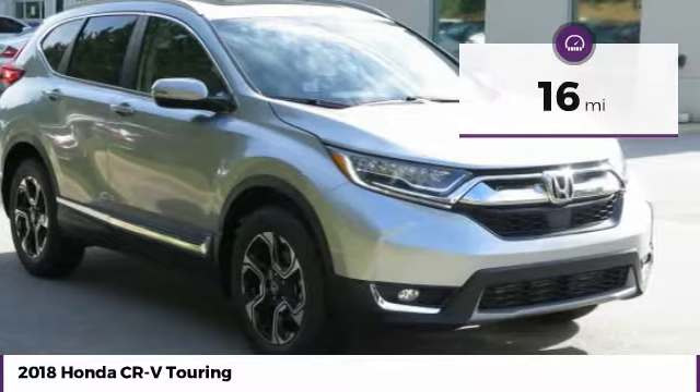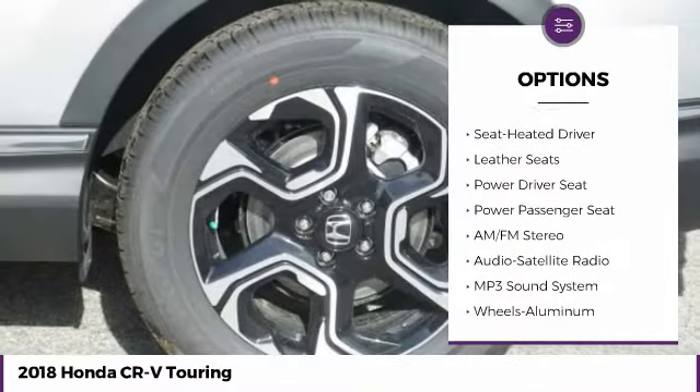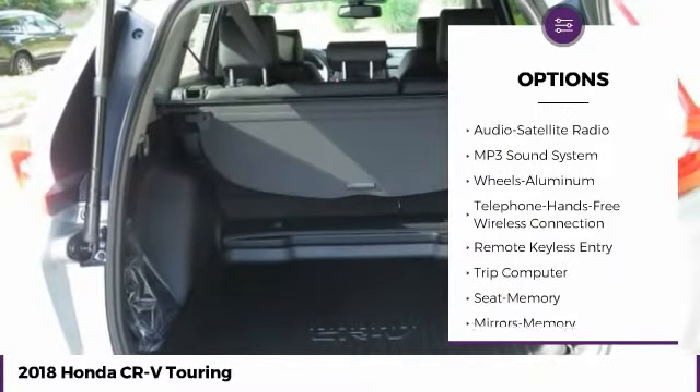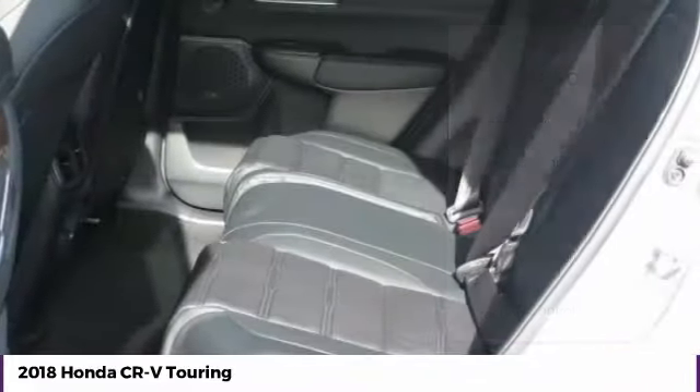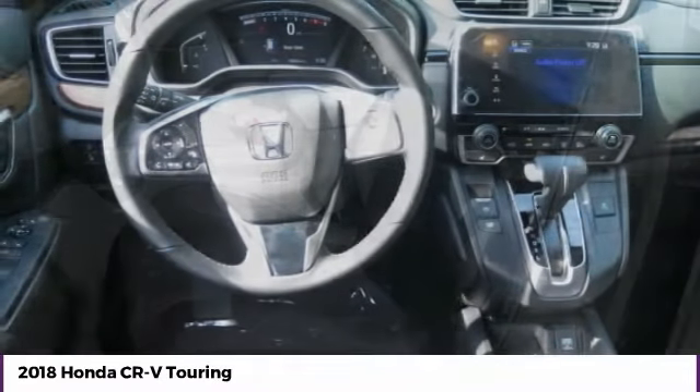Here are some of this vehicle's great options: traction control, power passenger seat, all-wheel drive, anti-lock braking system, navigation system, Bluetooth wireless data link for hands-free phone, air conditioning, moonroof, palm link garage door opener, and power steering.